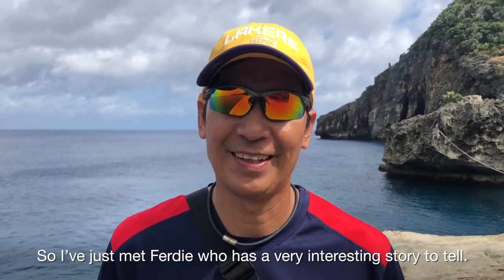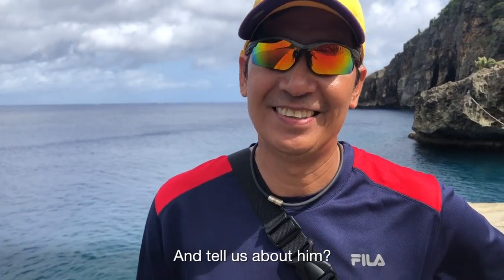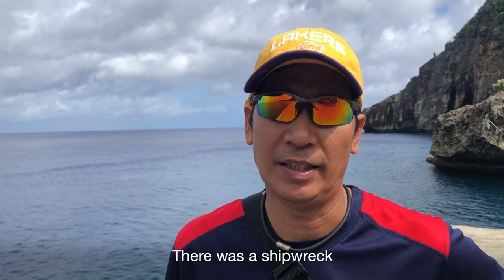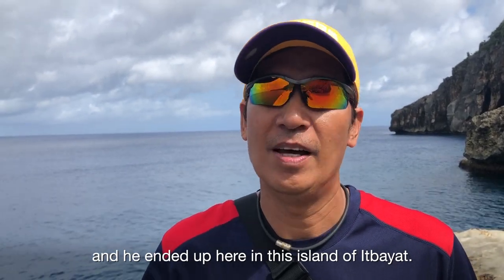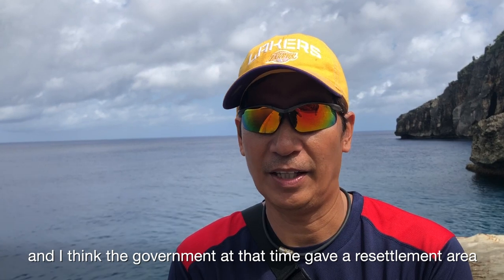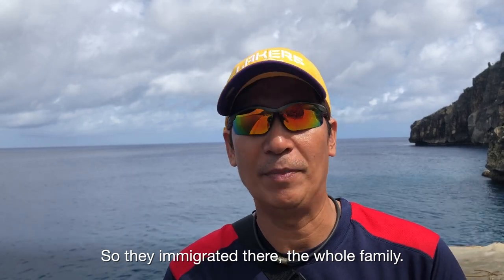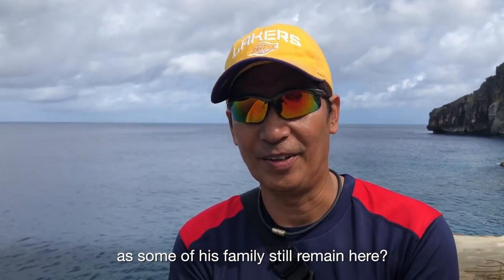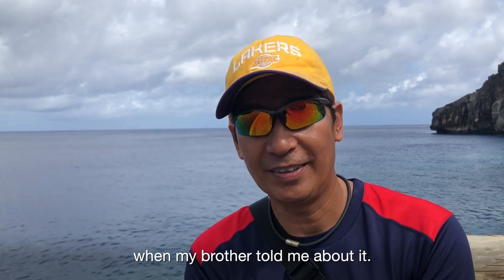I just met Ferdi who has a very interesting story to tell. Ferdi is from Manila, but his great grandfather was Spanish. He was probably a traveler, and there was a ship that was wrecked, caused by what they call the great tsunami. He ended up here on the island of Itbayet and stayed for several years. The government at that time gave a resettlement area somewhere in Leyte and Surigao, so the whole family immigrated there. But this gives Ferdi ancestral rights because his ancestor is registered and some of his family still remain here. He only found out last year when his brother told him about it.